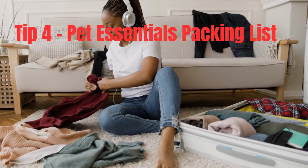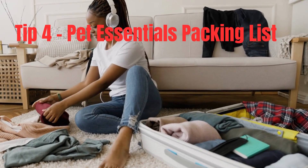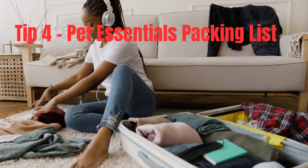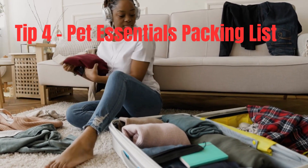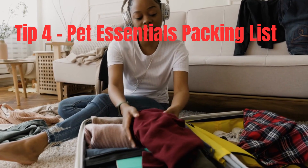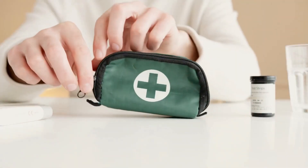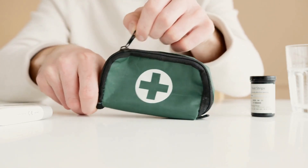Tip 4: Pet Essentials Packing List. Pack a travel bag with all your pet's essentials. Include enough food and treats for the duration of the trip, portable food and water bowls, waste bags, and grooming supplies. Don't forget their favorite toys to keep them entertained during downtime. Additionally, bring a first-aid kit with pet-specific items and any necessary medications.